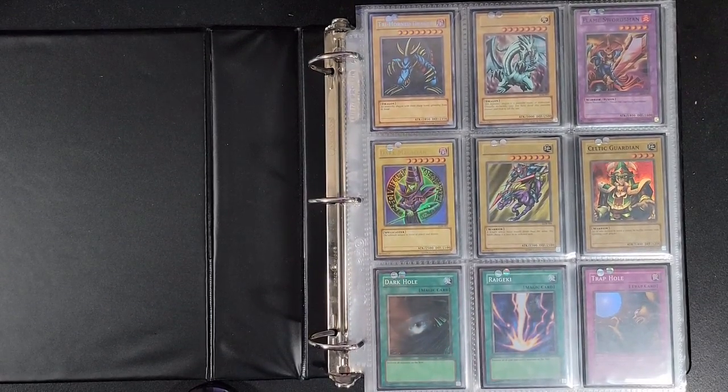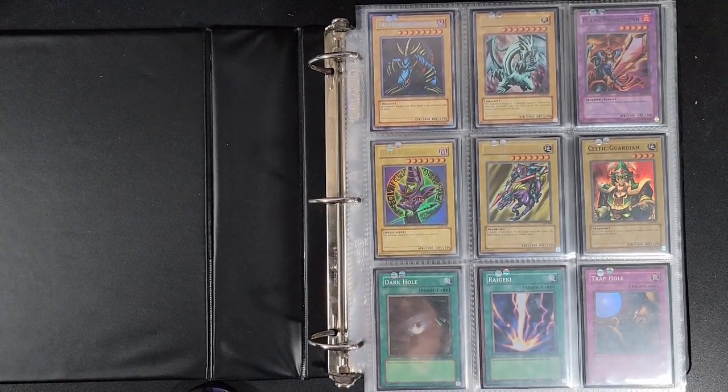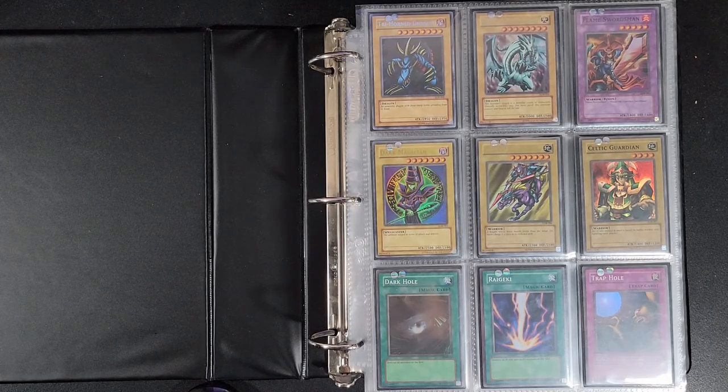In these binders I'm only looking to put in just the holographic cards. So no common cards, no silver letter rare cards, no ultra rare cards where the letters are anything other than gold.